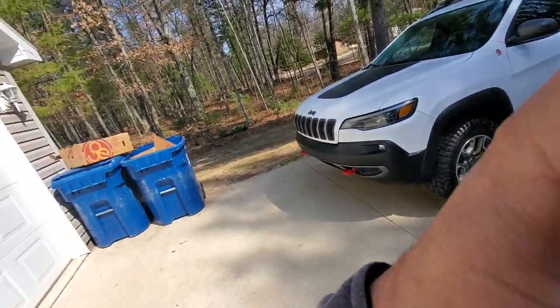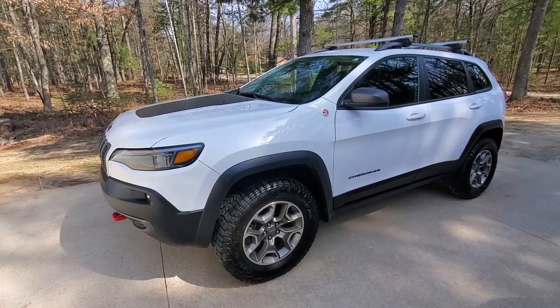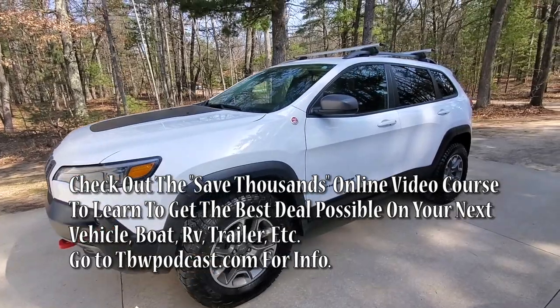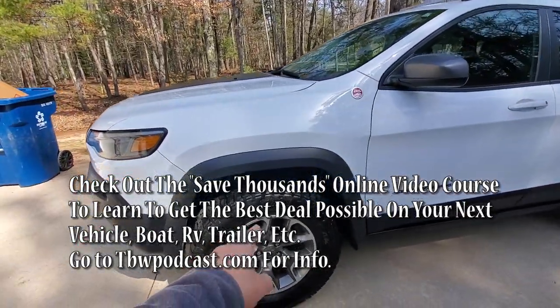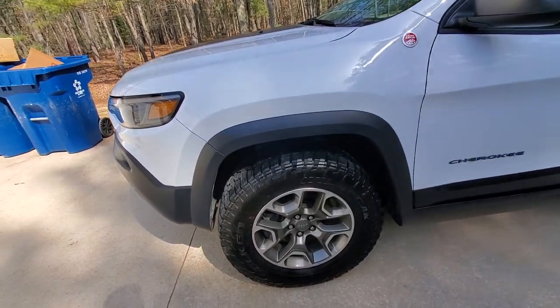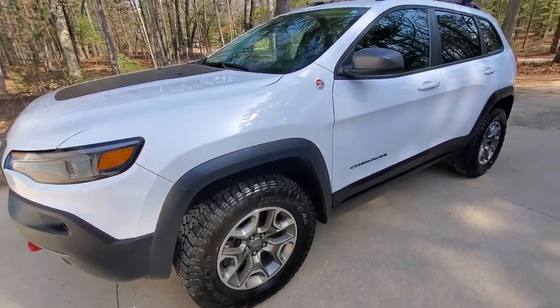Hey guys, welcome to Traditional Bow Hunting Wilderness Podcast. This is Jason Samkovic. Today we're going to be talking about this right here — the Jeep Cherokee Trailhawk — and why so many people love this thing. For example, we have a 2020 Jeep Grand Cherokee Trailhawk. Mine has got a few mods done to it: a one-and-a-half-inch lift and bigger Falcon tires on the stock rims.